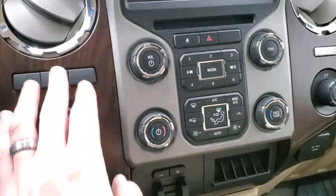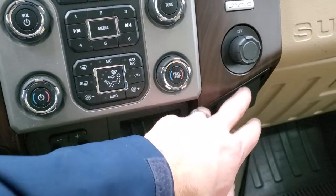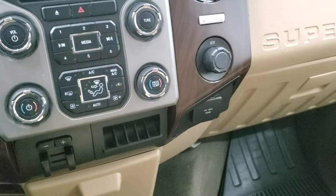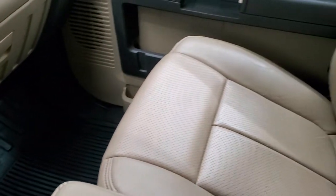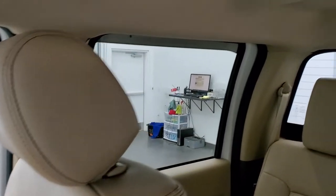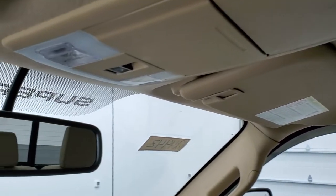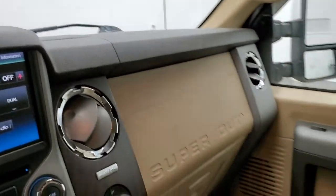You have dual climate controls, tow-haul four-wheel drive, stability control, factory brake controller, 110-volt 150-watt plug-in, and a 12-volt power point. You get the wood grain trim on there. The passenger side floor mat and seat are in excellent condition — no rips or tears. The headliner is in nice shape too — no rips or tears. You do get map lights and a power sliding rear window button.